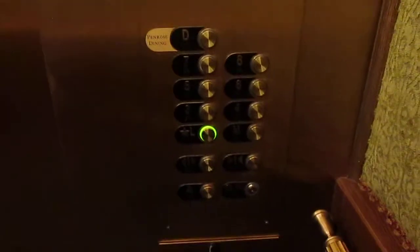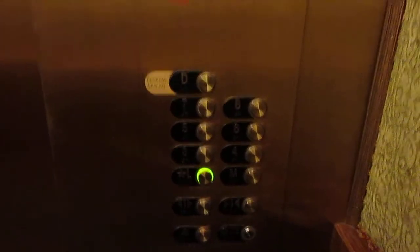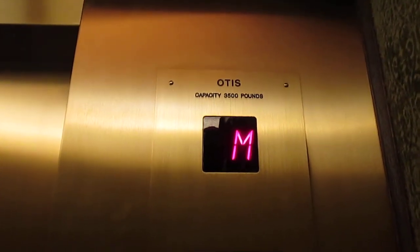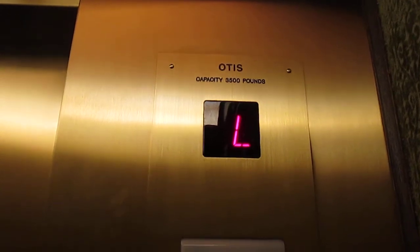We're going to take another ride. It's just beautiful, look at it. Otis logo. Let's go back down. This might be Series 2. Get it back in the lobby.